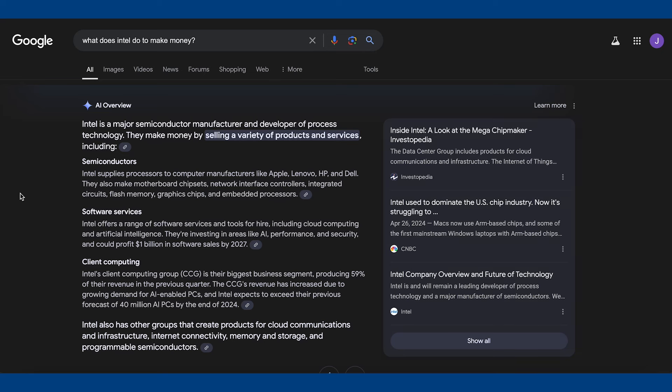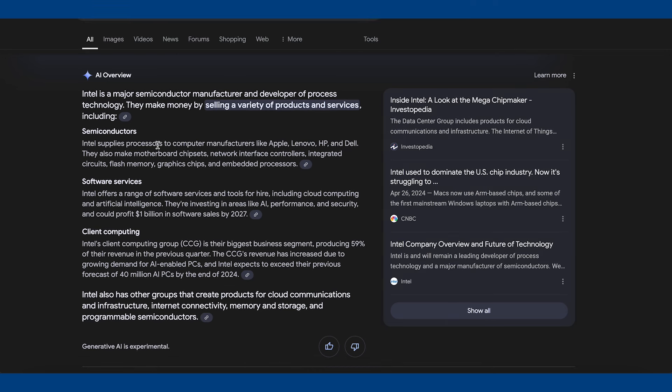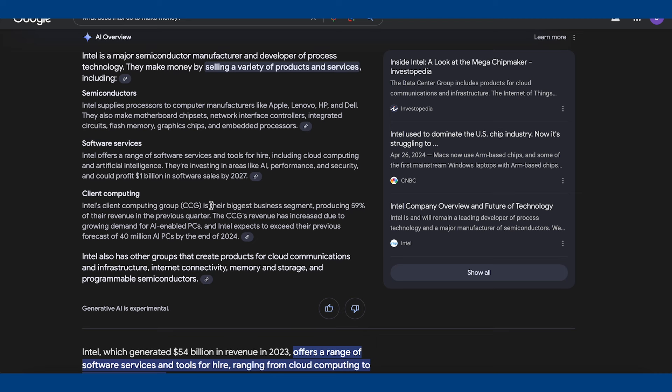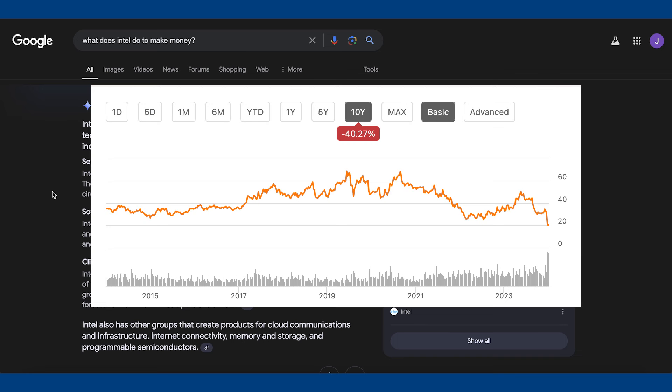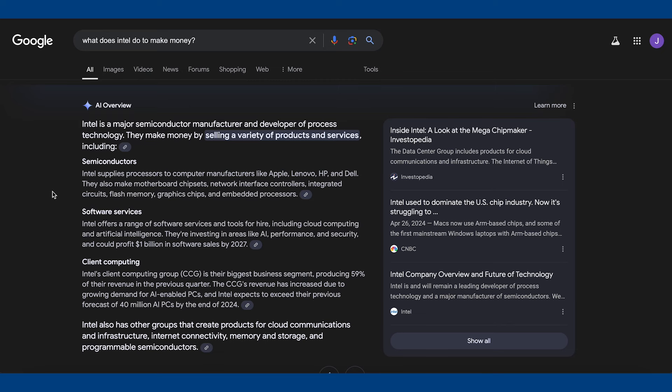Starting out — what does Intel do to make money? Intel is a massive semiconductor company. They compete with companies like AMD, Nvidia, and going into the future they're focusing more on chip production, competing with Taiwan Semiconductors. They also compete with Qualcomm. Basically, they make processors for computer manufacturers. Intel's Client Computing Group (CCG) is their biggest revenue segment, producing 59% of their revenue in the previous quarter. AMD and Nvidia have done really well over the past decade, where Intel has not — Intel is actually down quite a bit over the past 10 years.